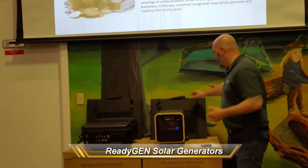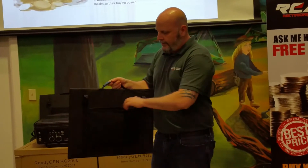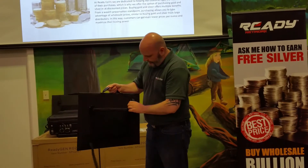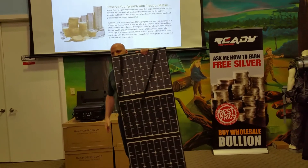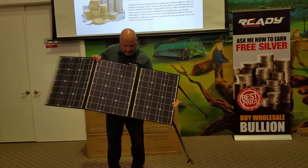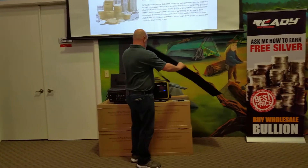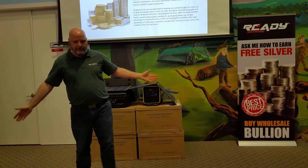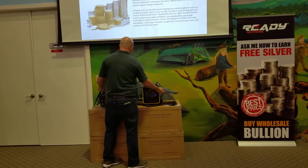They come with folding solar panels that are very compact. Very easy to use. You just open it up here, the wire comes out of there, you unclip it and then you fold it open and you've got your solar panel. You just plug it in. You can use it anywhere you go — throw it on top of the car, hang it out the window, put it out on the grass. You can use it anywhere you need solar power.